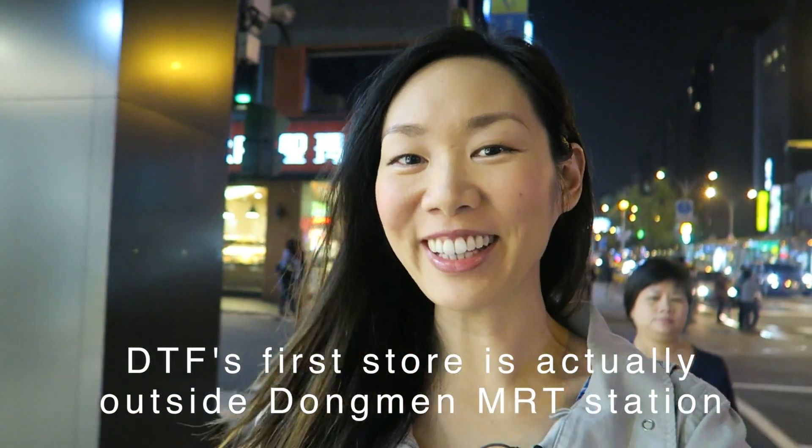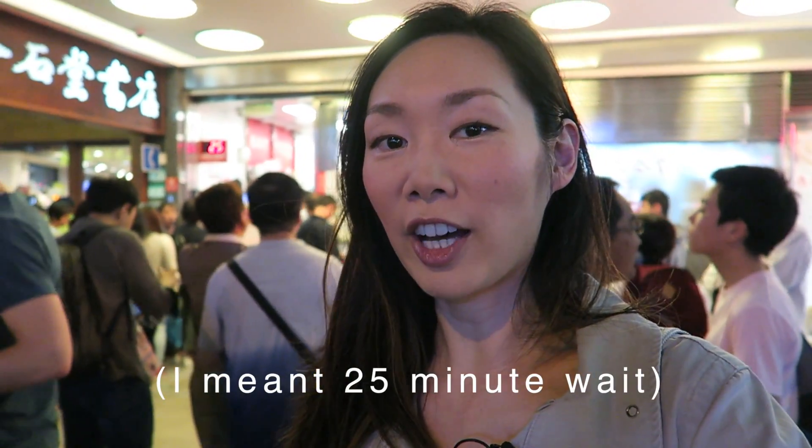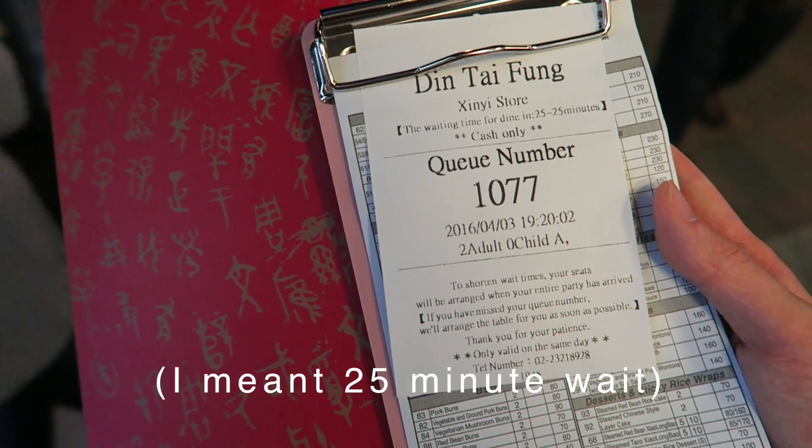We're here! So excited! There's currently a wait of 25 people, but they gave me a queue number and a menu. And just in case you're wondering, it's cash only.